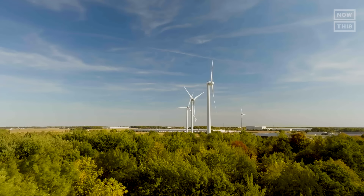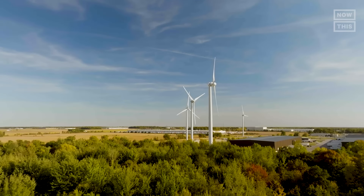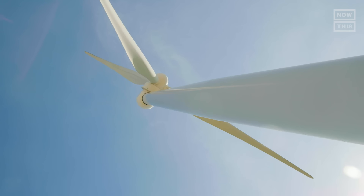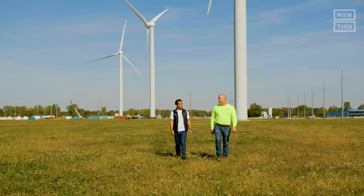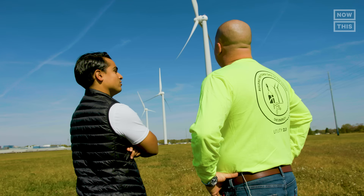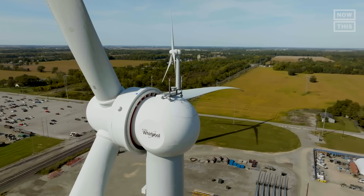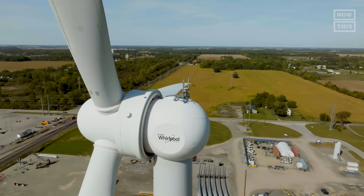To see all this in action and learn more about the evolution of this technology, I'm at One Energy in Findlay, Ohio. Before I got to climbing the 263-foot wind turbine, I had a chance to catch up with Jeremy Kent, the CEO of One Energy. Jeremy's company produces distributed wind energy, installing turbines in the backyards of big companies like Whirlpool.